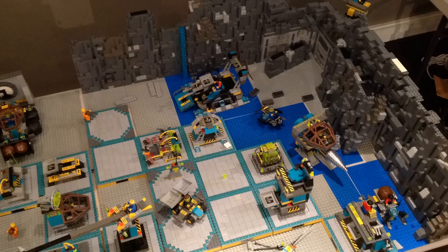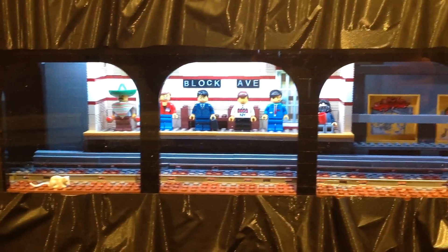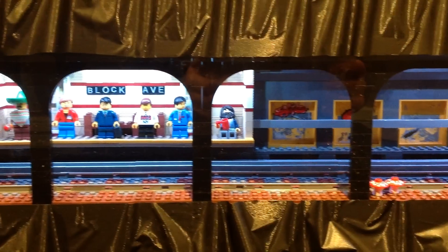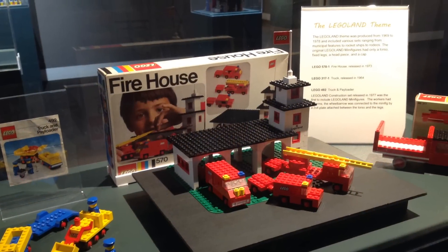This display was actually really special because it was the first time the group had taken the time to make underground themed boxes. So we have a little Teenage Mutant Ninja Turtles display, a subway car that goes around on a loop underneath, and I contributed by building a Rock Raiders setup underneath one of the tables.